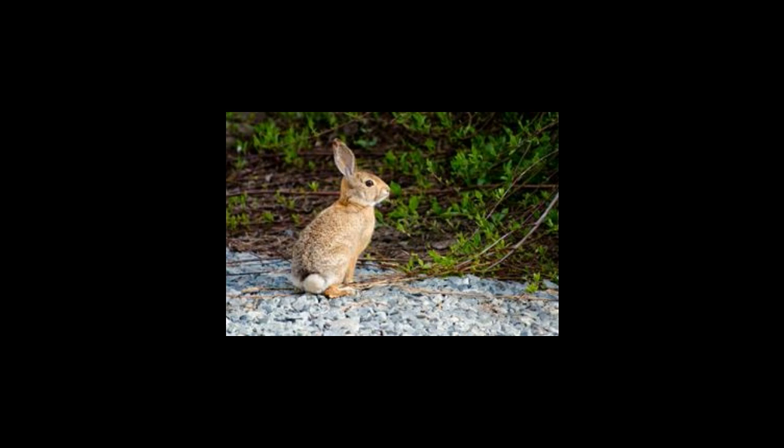Just like any other animal, desert cottontail rabbits are an integral component of desert ecology. While hunting and killing of these animals may seem appropriate due to their ever-growing numbers, it is certainly inhumane to let them die simply because they are found in abundance. It is important to research and study these rabbits in detail so that we can come up with better ways to handle them.